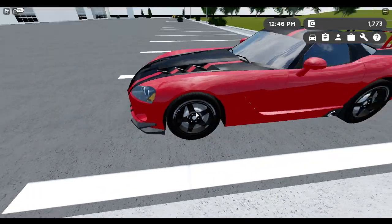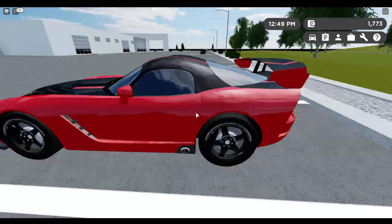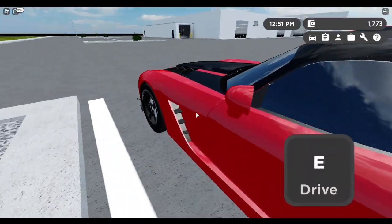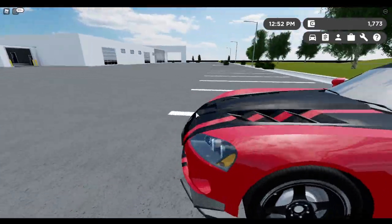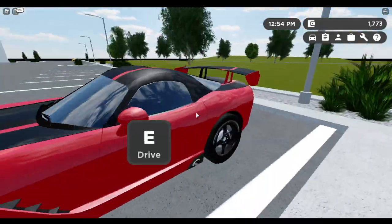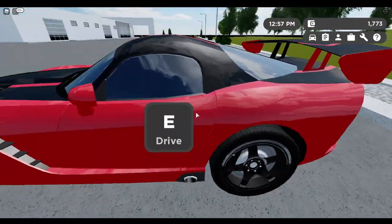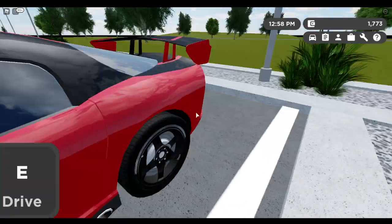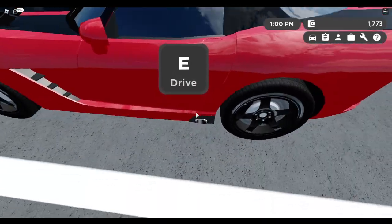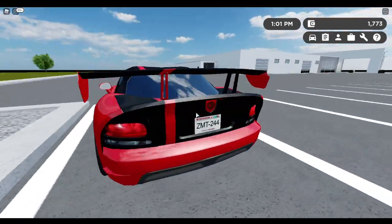Moving on to the wheels - they look decent. Also while I'm here, moving on to the side: there's a vent here that I'm going to guess takes air in and exhausts air out. Talking about exhaust - this is the exhaust, and on most other cars the exhaust is on the back, but on this car it's on the side, which is pretty cool.